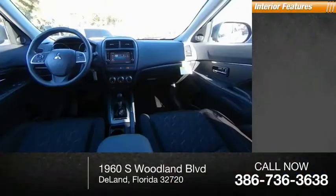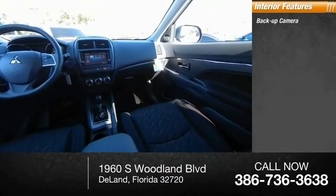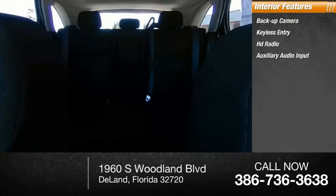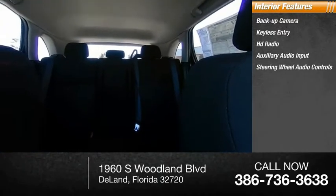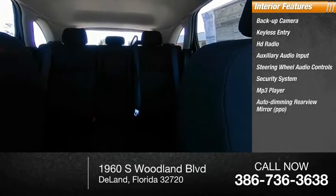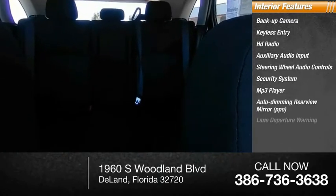Inside you'll find a backup camera, keyless entry, HD radio, auxiliary audio input, steering wheel audio controls, security system, MP3 player, auto-dimming rearview mirror, PPO lane departure warning, and cruise control.